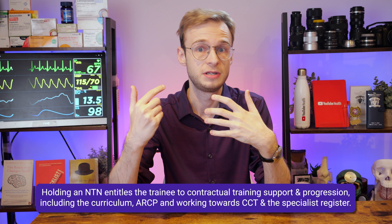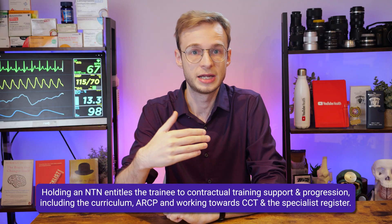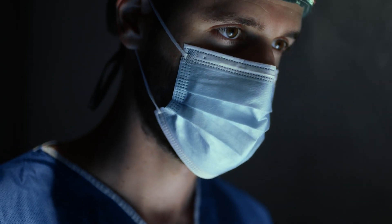This phrase, 'a number,' refers to a national training number, or an NTN. It's your formal place on a GMC-approved, nationally recognised specialty training programme. If you hold an NTN, that makes you a specialty registrar or specialty trainee. You are entitled to structured training, an annual review, your ARCP, and if you complete it successfully, a CCT — a Certificate of Completion of Training — which allows you to join the specialist register, required to be appointed substantively as a consultant.